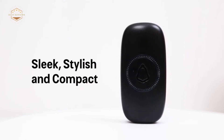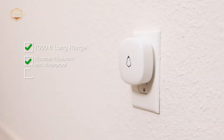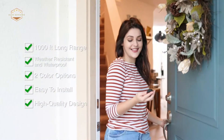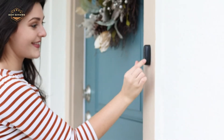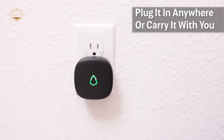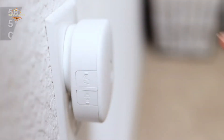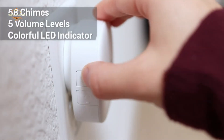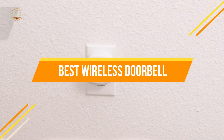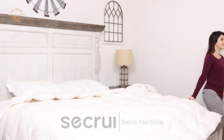A wireless doorbell is a more popular home security system for many. The system can be installed with a variety of different sounds and features, as well as no wires, which can be beneficial to any homeowner. Many homeowners nowadays find themselves in the dilemma of deciding between an electric or wireless doorbell. One reason people prefer a wireless doorbell is that they do not have to worry about wires getting tangled with the installation process. In today's video, we will show you the top 5 best wireless doorbells. So, let's get started.